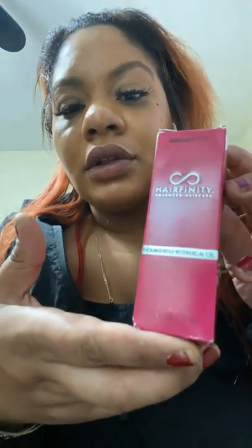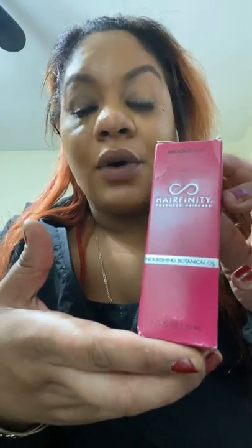Hey guys, my name is Stephanie. Welcome to my channel. Don't mind my nails, guys — it's quarantine.